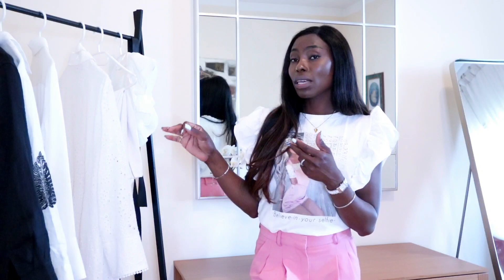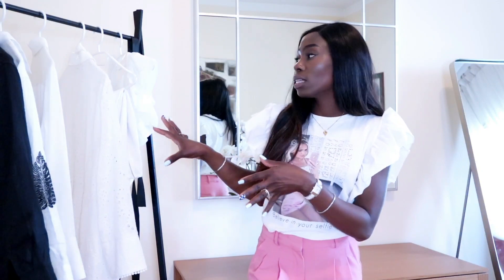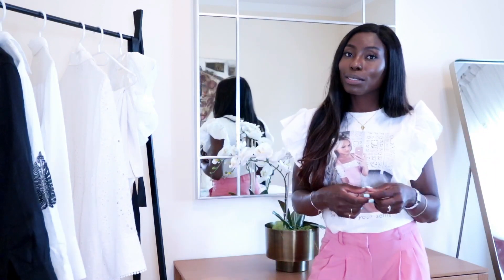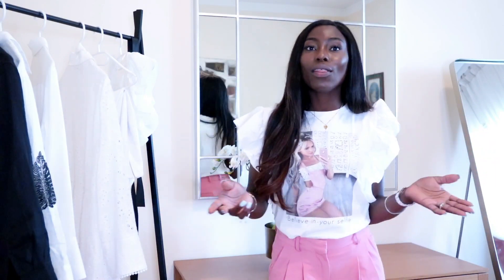So guys, this is what I have for you today — the Zara try-on haul. Everything is more of white. I love all these items; these are items I'm keeping — obviously everything we've seen here. Thank you so much for watching. If you're still watching, thank you so much. Don't forget to subscribe to the channel if you haven't already. Thank you so much for always sticking around. I appreciate you all and I'll see you in my next video. Bye.